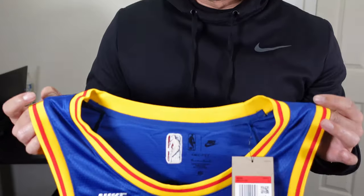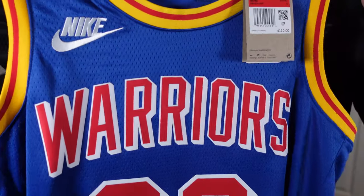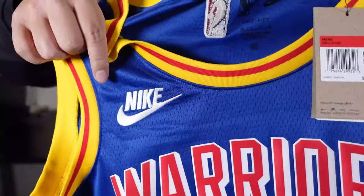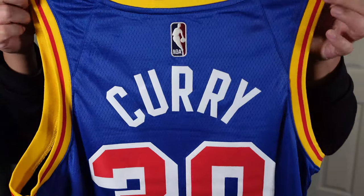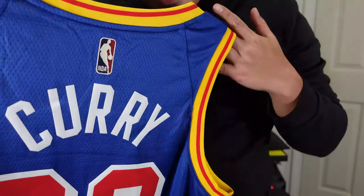Right here we got the first look. Look at that — you got 'Warriors' across the chest, you got the Nike logo, and besides the swoosh you got the lettering. And you got the back right here: number 30, Steph Curry. Let's go ahead and take a closer look at it.